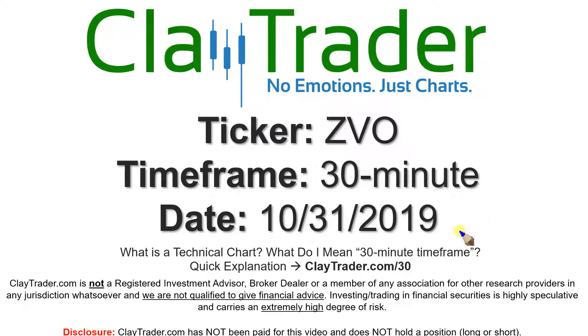We will take a look at the 30-minute time frame. If you're not sure what I mean by 30-minute because you're new to charts, I do offer an explanation video at that link, so if you go there, I'll explain in detail.